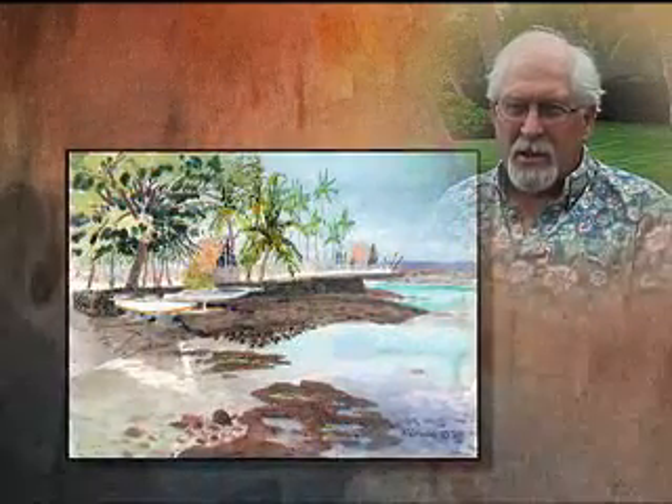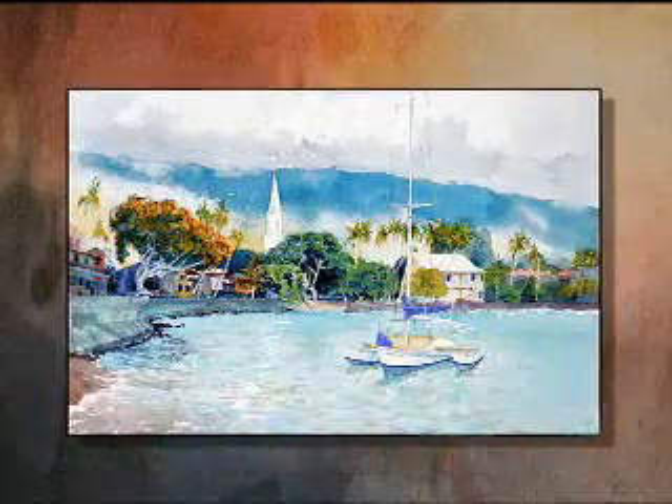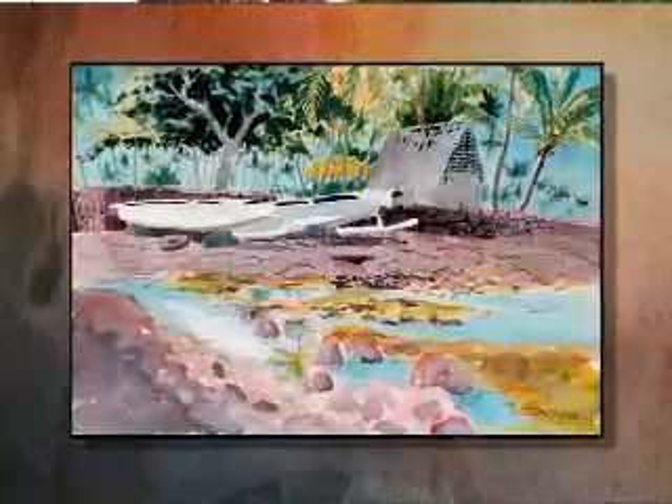I look for things, images that I enjoy. I do a lot of coconut trees — you can see that. They're a strong form, combined with other things. I like to do historical things, things that we won't see anymore — things that kind of speak of Hawaii. And you see something, and it's the light making the form, and it's got to be captured, that one instant in time that helps make the composition come together.